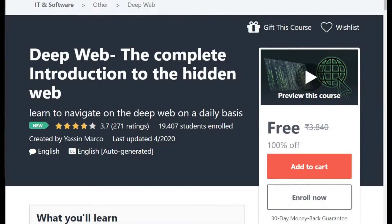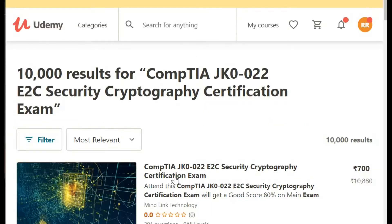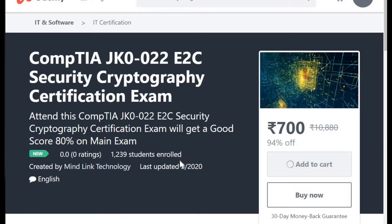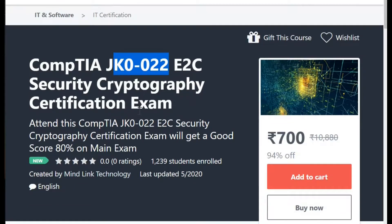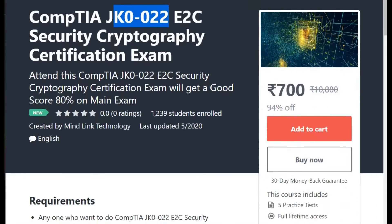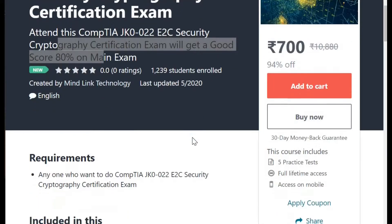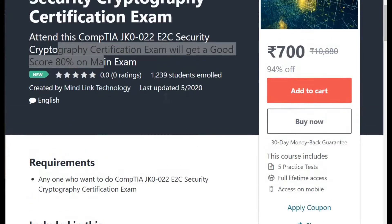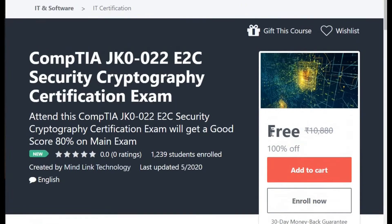Now my last course which I want to share with you is related to the CompTIA exam. I know a lot of people are pursuing CompTIA and want to clear the certificate. So this is a course — CompTIA JK0-002. It's like a certificate code. It covers security, cryptography and certification exam. You can score 80% on the main exam. So those who are wishing to pursue the certificate for this exam, you can apply this code and avail the course free of cost. 100% off. All these courses are free of cost. I have given you the coupon in the description box.